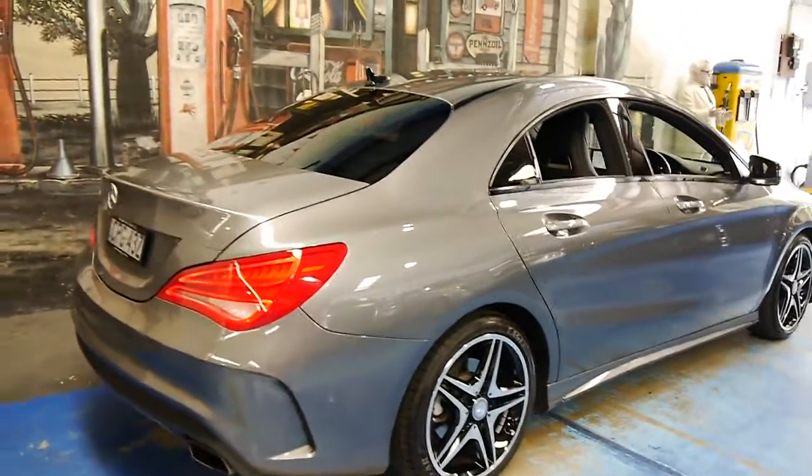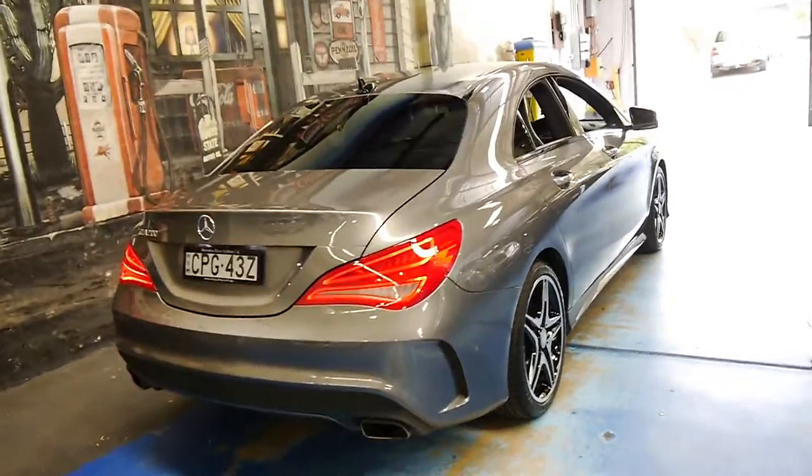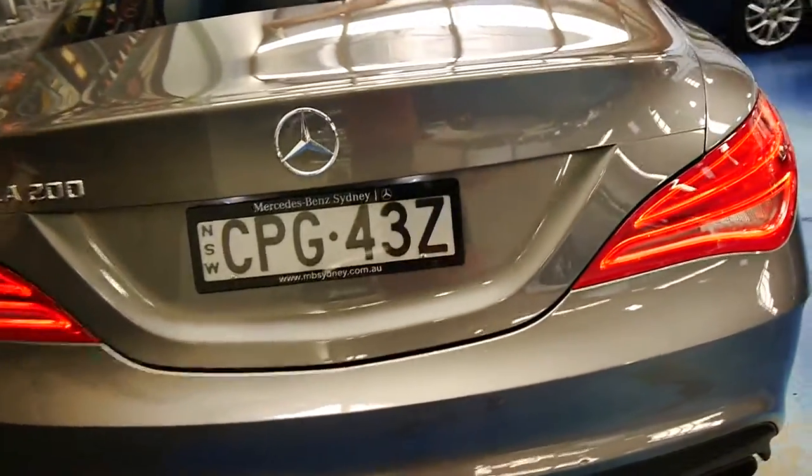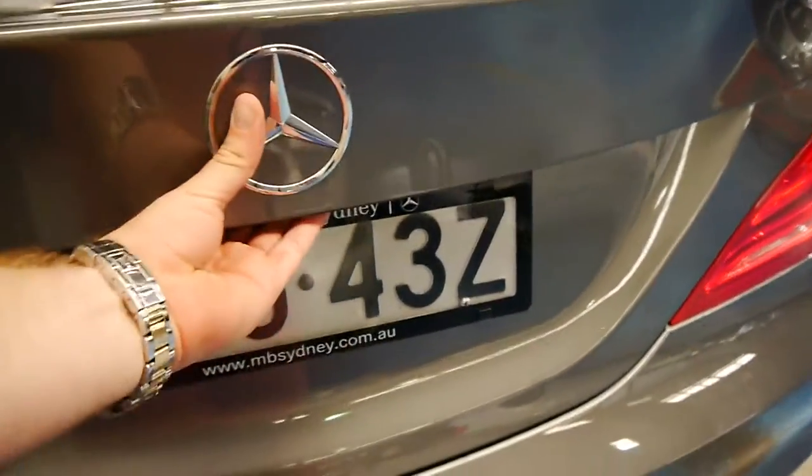It's in a very good colour combination — possibly the easiest colour combination to keep clean. It's got tinted windows, and it was bought from Mercedes-Benz of Sydney.